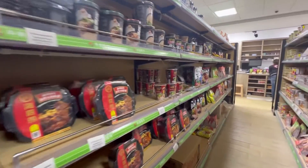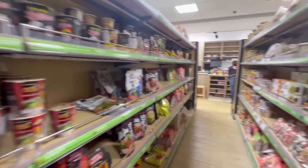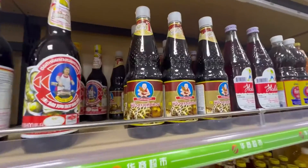Not a lot of products had their prices right next to them, so it was a bit confusing.